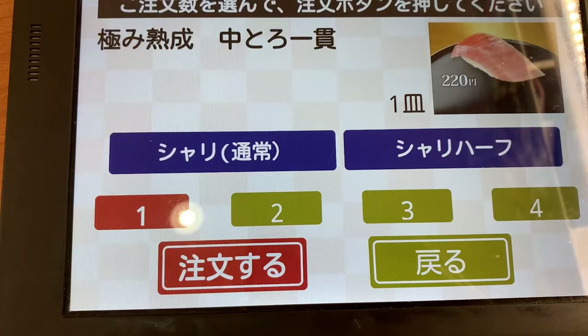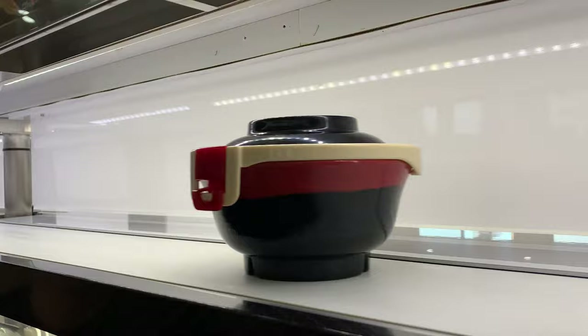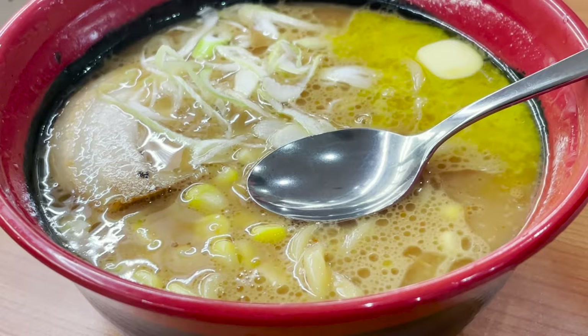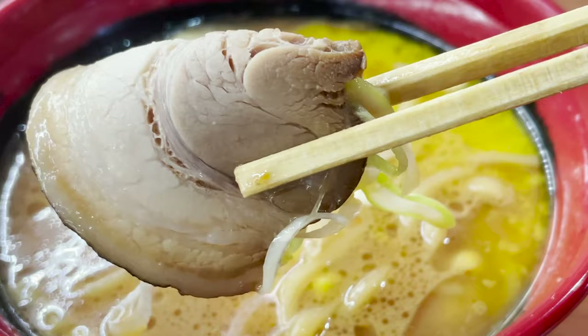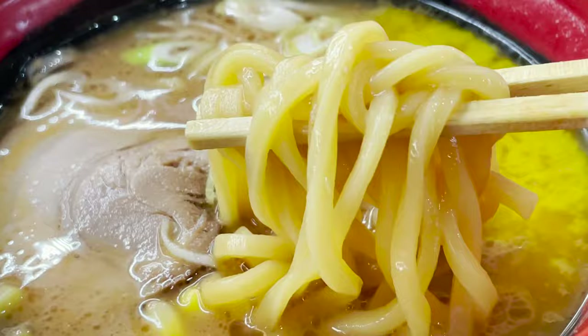Finally, let's order the most recommended medium fatty tuna at this store. But first, I ordered something else — what do you think is in this bowl? Let's open the lid. This is miso ramen. Kura Sushi is very particular about ramen as well as sushi. It's creamy and rich soup with butter melted in rich miso. The chashu pork is also big and satisfying. The noodles are thick and chewy and go well with the rich soup. It's as delicious as ramen from a specialty store.